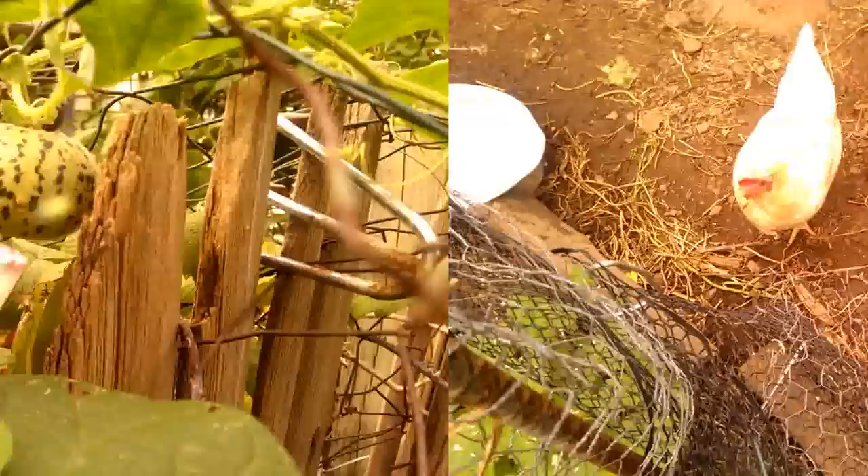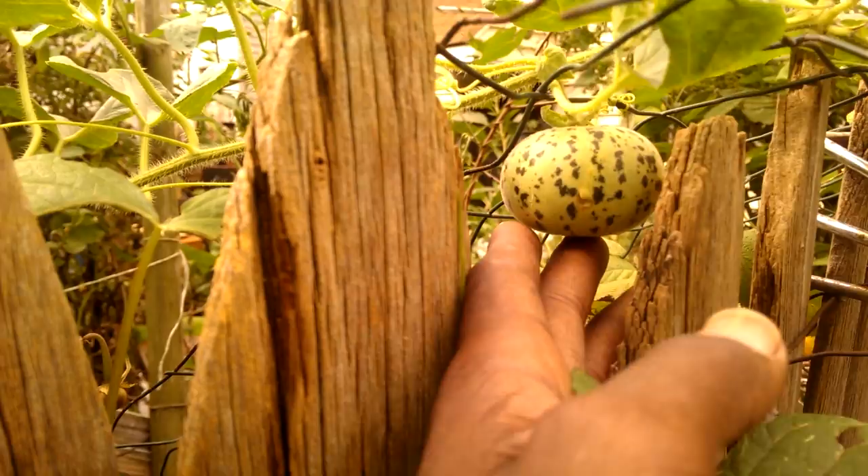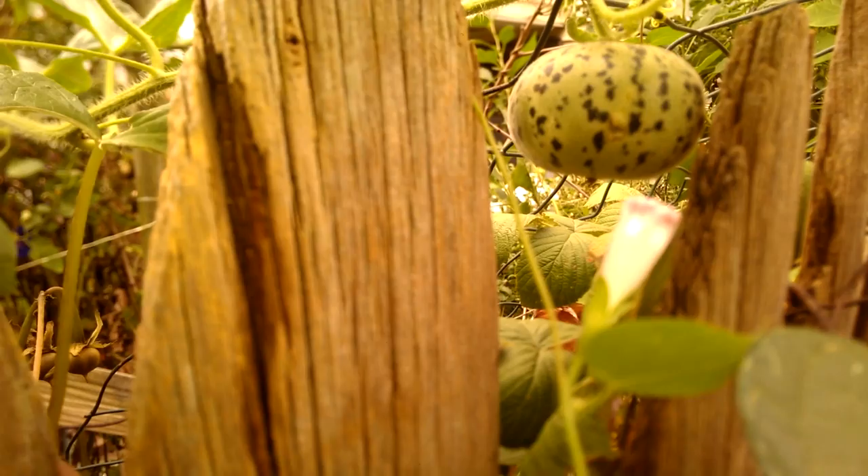I found this — it's a Tigger cantaloupe melon. Well, it's not a cantaloupe, it's a melon. I planted this back in the spring. I actually winter-sowed it. It was one of the few things I successfully winter-sowed. These stems are very prickly. Interesting.